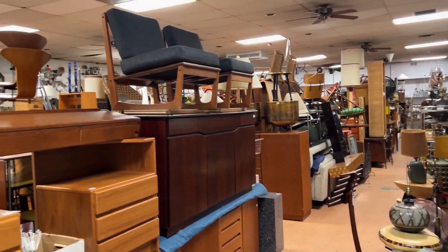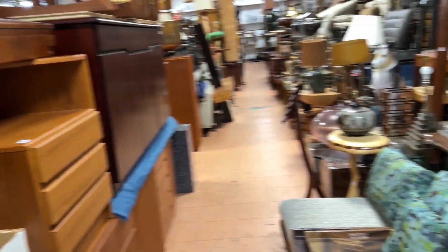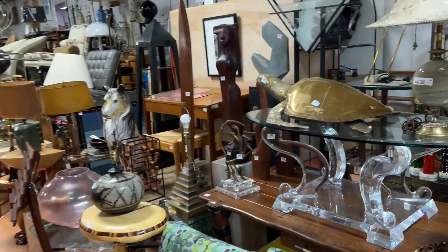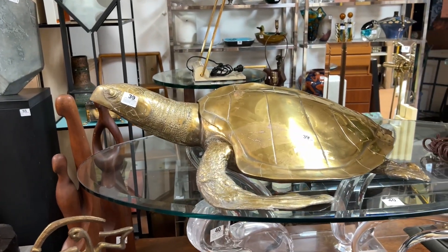So now you've seen pretty much in three minutes the entire room — all 1,700 items. Now let's take a little bit more time so you can see some of the better items and I'll try to highlight some of them. Here's one of the reasons people like to watch the video: to see the items in scale.